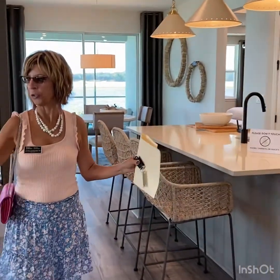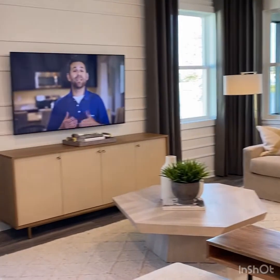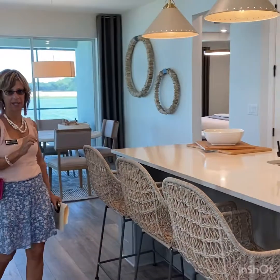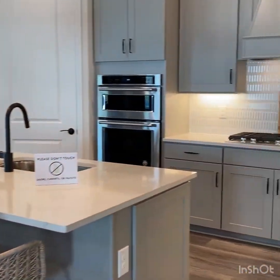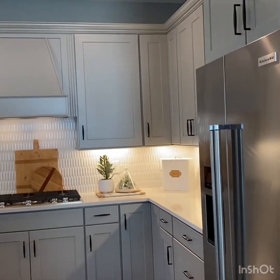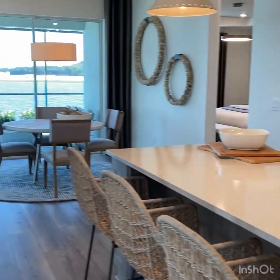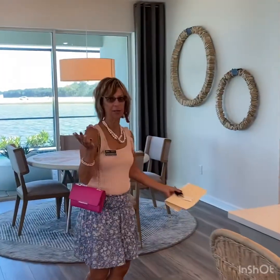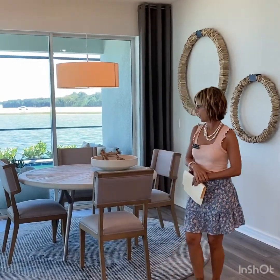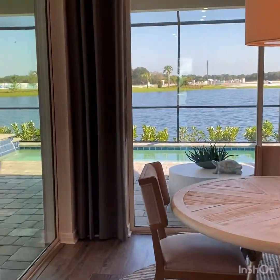As you walk in, you have your great room and then you also have your kitchen. What's nice about the kitchen is it's a natural gas community, so you've got your gas cooking. If you want, you can add an outdoor kitchen out on your lanai with maybe a private pool — it's a really nice feature. I like Del Webb; they make some great homes here. And then you have your kitchen area here. Look at the water view and the private pool.